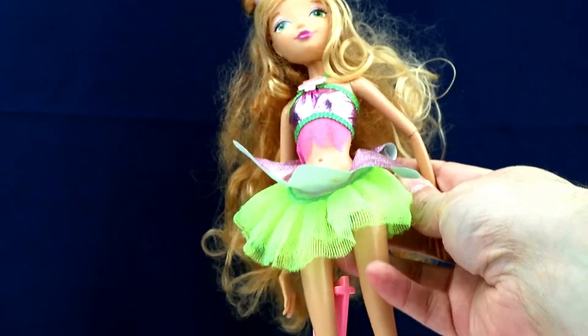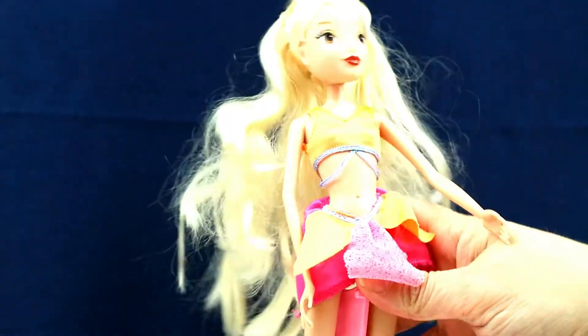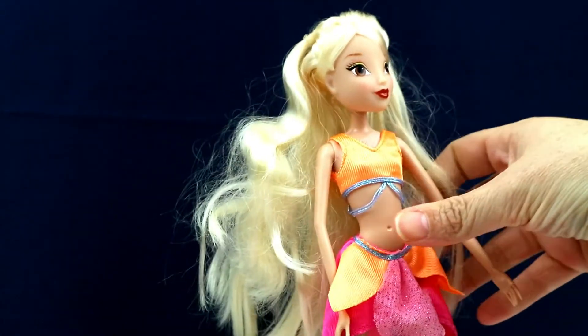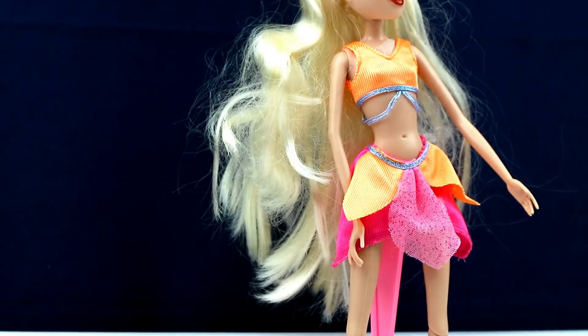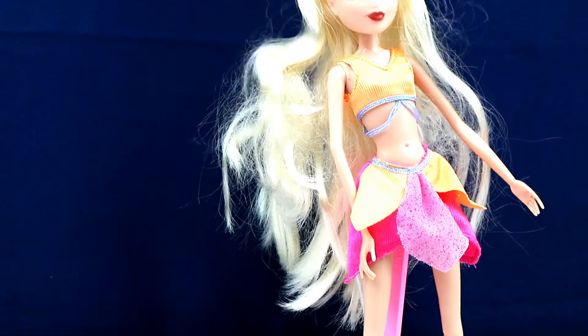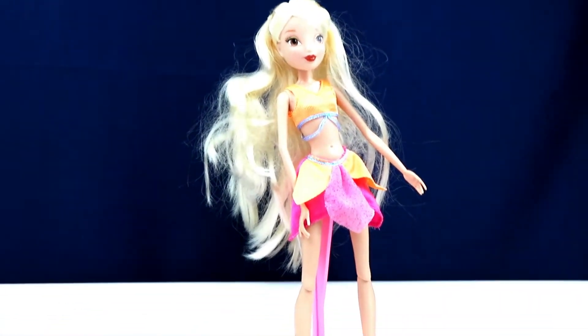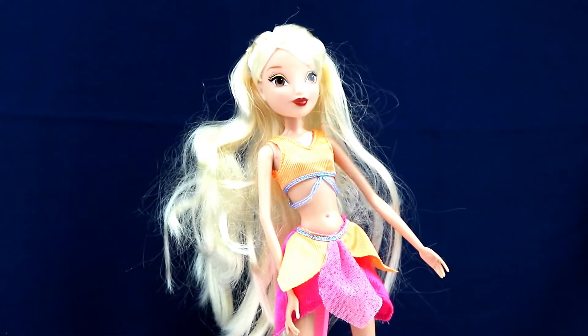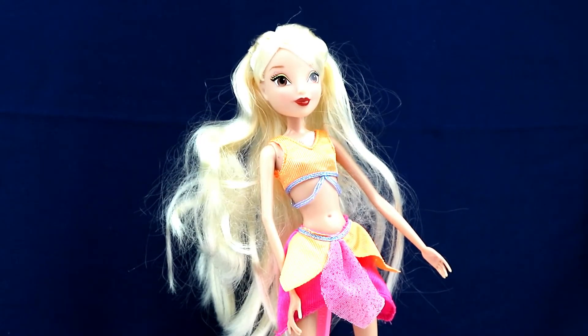She's articulated at the elbow, wrist, and knee — more articulated than some of the other girls. So there's Flora. I think she's more of a deluxe doll. Up next we have Stella from Winx Club, and she's an Enchantix doll. I'm a little unsure — maybe people can comment — but some of these feel a little knockoff-ish, you know what I mean?